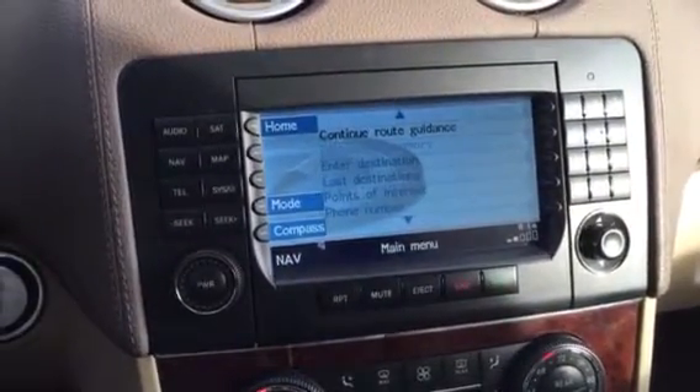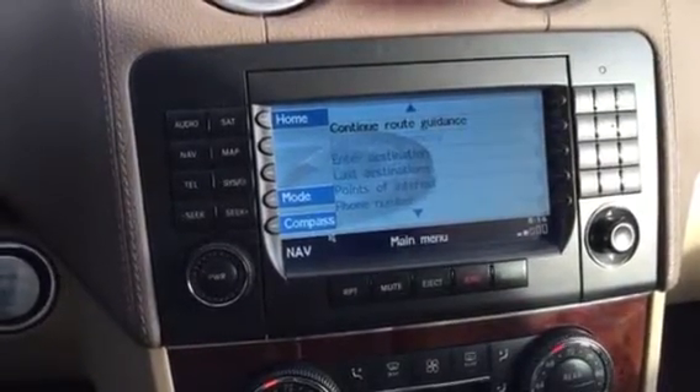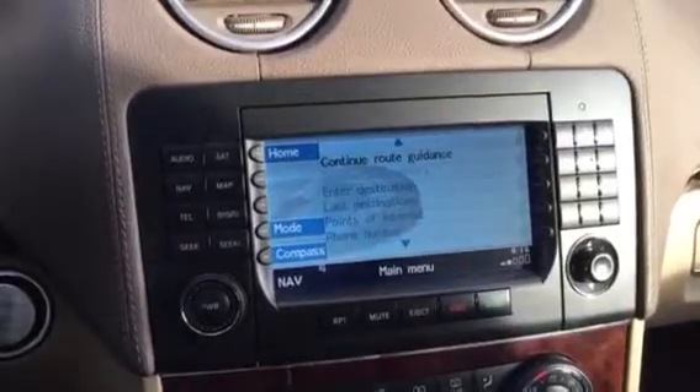Anyway, I'm sending this video to you guys, hopefully this can be solved. This has been happening since day one, since I purchased the car. Thank you, bye bye.